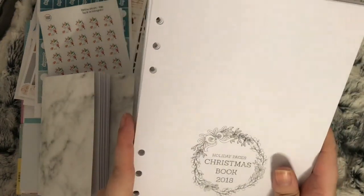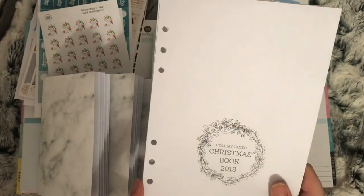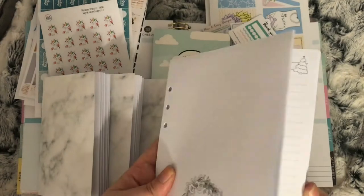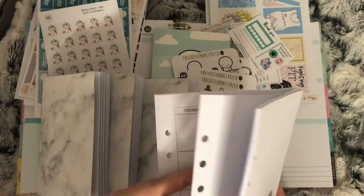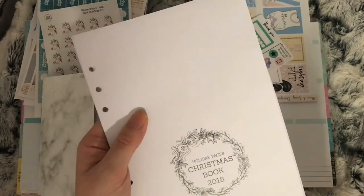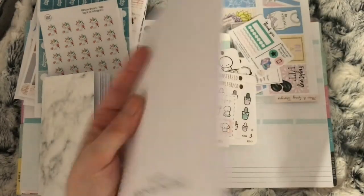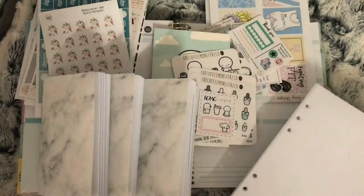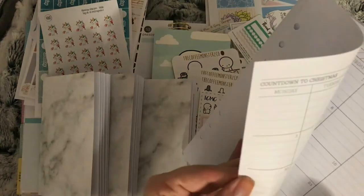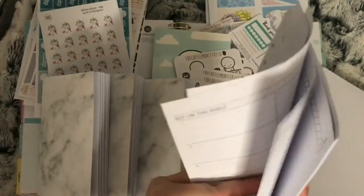I also ordered the Christmas book. If you get a TN it comes as one booklet, but I wanted to put it in my Carpe Diem. This is everything you need for planning Christmas. I ordered it because I'd like to start making my Christmas plans now — I've got two girls so I need to make sure I mark everything down. I also ordered a month on two pages for my Carpe Diem, which I use for planning my YouTube videos and blog posts. In the Christmas book you get your countdown to Christmas and monthly view, Elf on the Shelf, activities, traditions, budget, general budget, presents, and Christmas card lists.